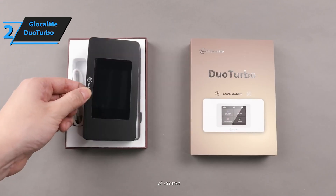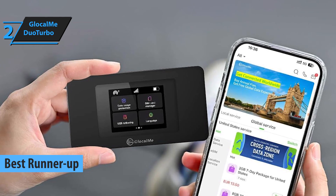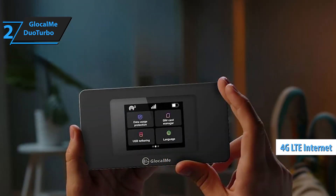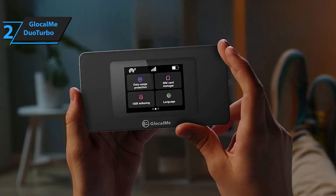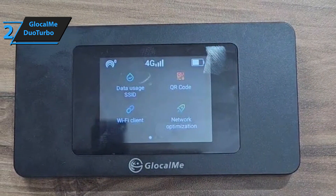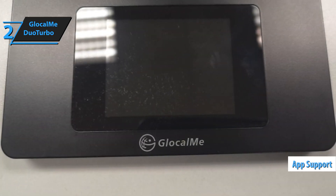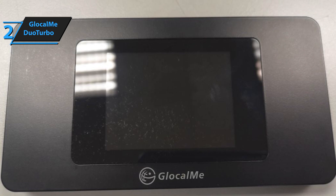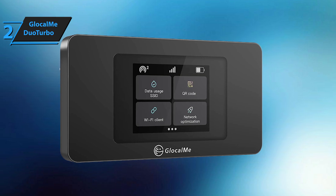Up next, introducing the GlowCal Mi Duo Turbo, a standout choice as the runner-up best portable Wi-Fi hotspot of 2025. This nifty device is a reliable companion for travelers, offering seamless 4G LTE internet access wherever you go. By connecting to cell towers, it provides strong Wi-Fi coverage, although it requires proximity to a tower to function. Many users have shared positive feedback about its performance, even in areas with limited reception. Setting up the Duo Turbo is a breeze, thanks to the intuitive GlowCal Mi app, which helps you manage the device and purchase data packages with ease. These plans are budget-friendly, making the Duo Turbo a smart choice for globetrotters aiming to avoid sky-high data fees abroad.